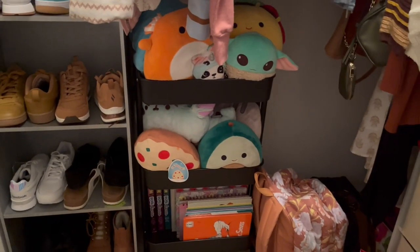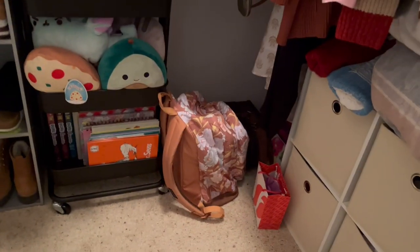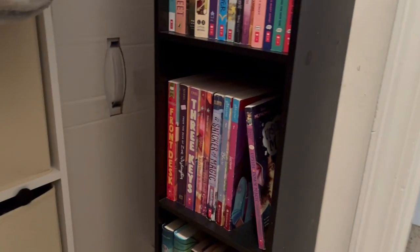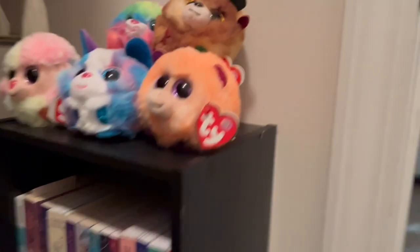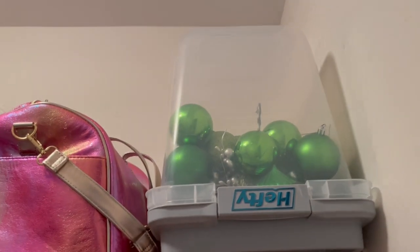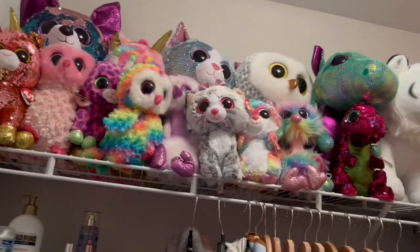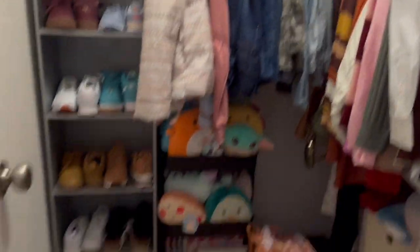I have my Squishmallows over here along with some books, my backpack, and my lunch box. I have some more stuffed animals in these three bottom drawers, and then up here I just store like underwear and pajamas. Over here I have my bookshelf where I store some books, and I have some more little stuffed animals on the top. And then all the way up here I have my ornaments carry bag and more stuffed animals. So yeah, that's it for my closet tour!